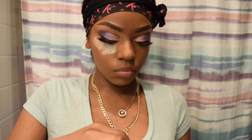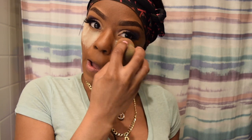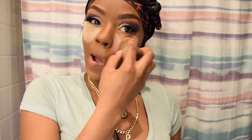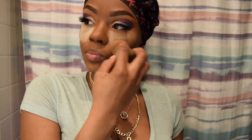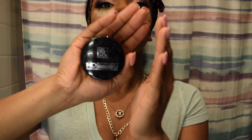I'm going to use my Laura Mercier Baking Powder in Translucent and start baking. I also have this Beauty Supply Store HD Set and Forget setting powder.